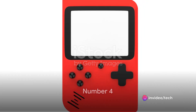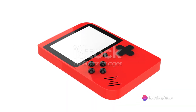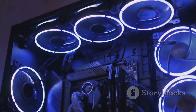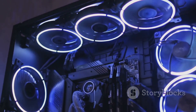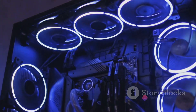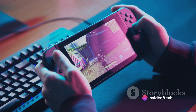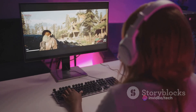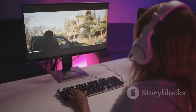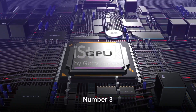At number four on our list is a device that's shaken up the gaming world with its innovative design and high-performance features. This game changer boasts an ultra-responsive interface, a lightning-fast processor, and a vibrant display that brings your games to life. However, some users have reported a shorter battery life. Regardless, this device could be just what you're looking for if these features are high on your priority list.